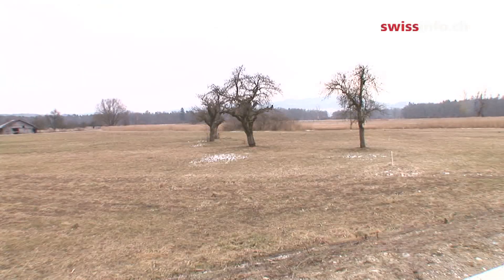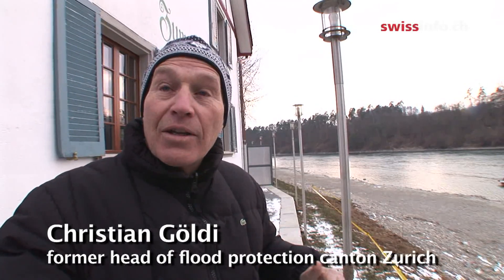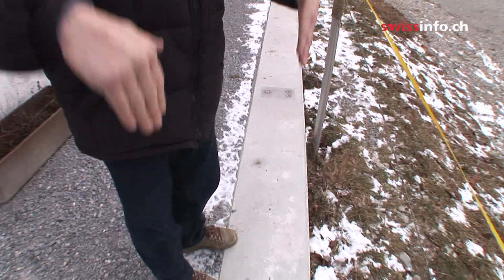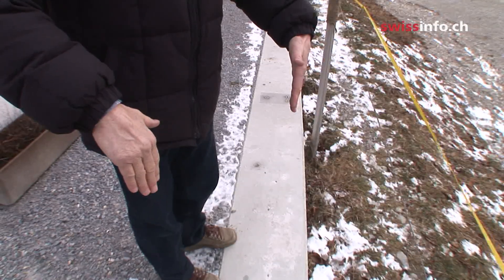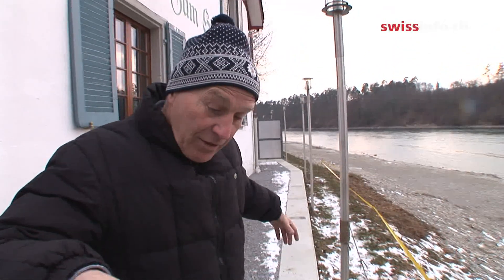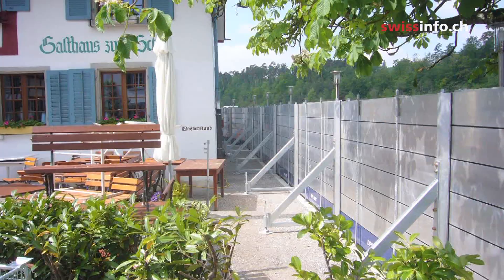Here in Elikon, new dams and floodplains have been created as well as a mobile dam system. We could not make monastery walls, which is why we have made a mobile system. This concrete wall goes into the earth about one and a half meters, and when there is a high flood, the fire brigade can place mobile walls to protect against the water coming from the Rhine side.